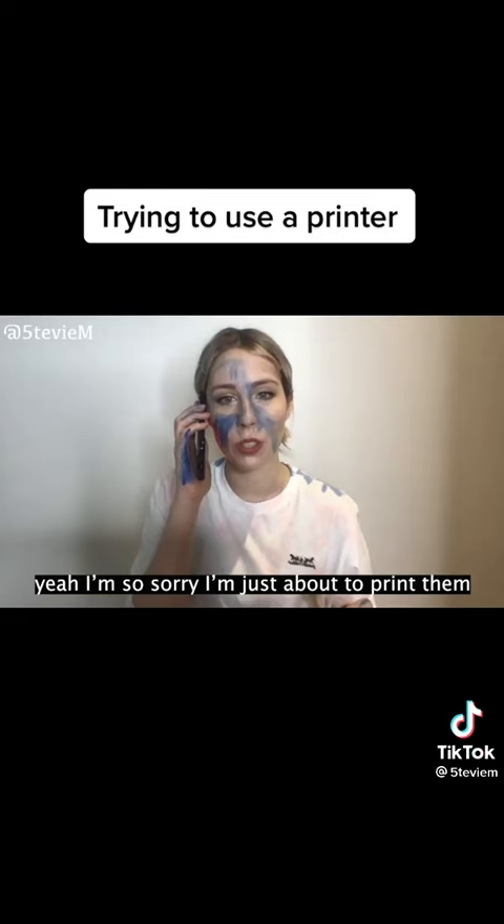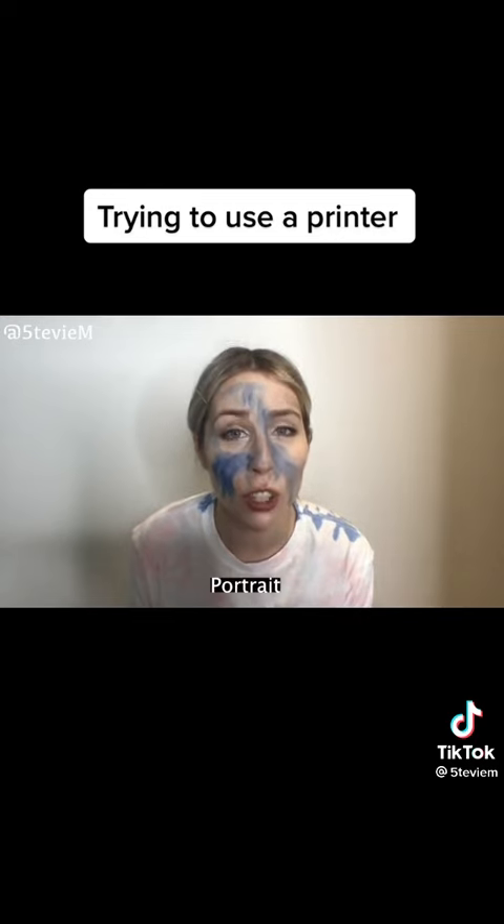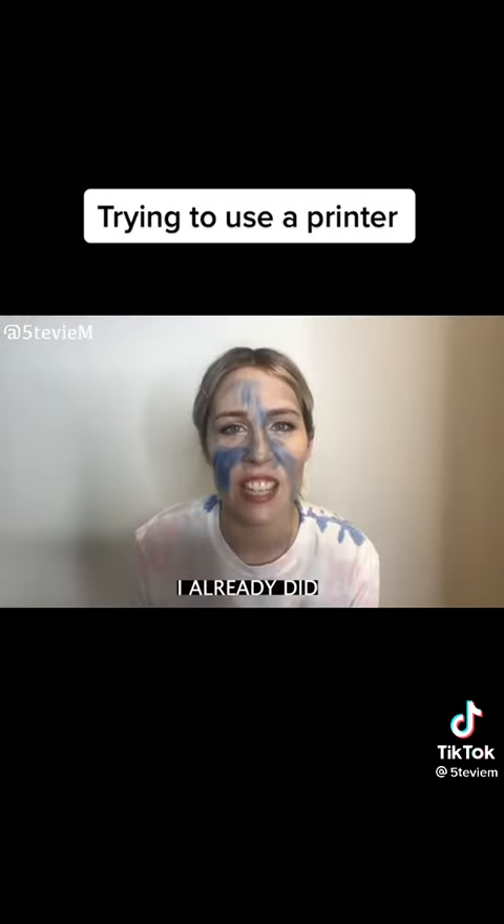What is — oh, yeah I'm so sorry, I'm just about to print them. Printing one of 73. It's a two page form. What if I printed them in landscape? No. Diagonal. Portrait. Well send me the form then. I already did.